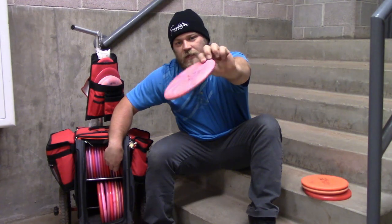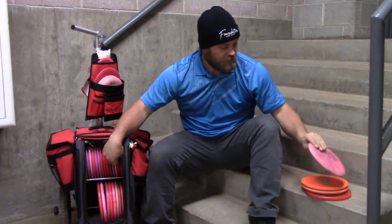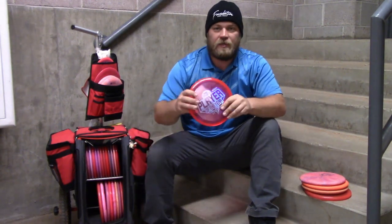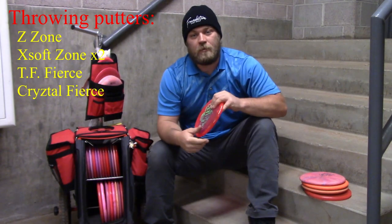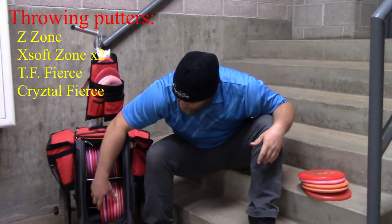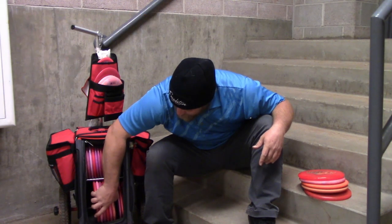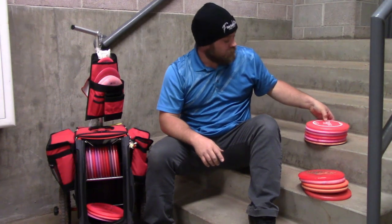I also have two throwing putters. I have the Test Flight Fierce, which is just guaranteed straight line, maybe finishing to the right. The other one I'm playing with is the new Crystal Fierce — I have just been dying to get my hands on a premium plastic Fierce and it's finally here.